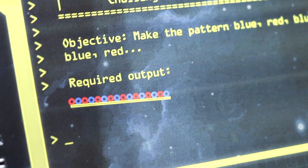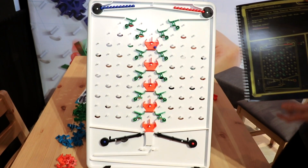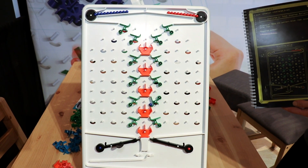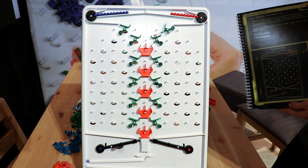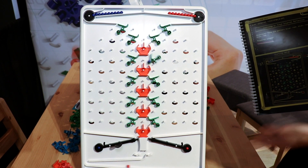I'm going to go ahead and trigger this game to see how the output comes. So this is already solved. And you can see the marbles drop, and the output results at the bottom.